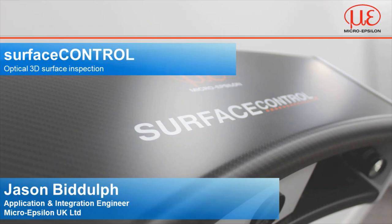Hi, my name is Jason Biddulph and I'm the UK's technical lead for all 2D and 3D and turnkey system solutions within the MicroEpsilon portfolio. Today I'll be discussing a select few applications that have been solved using MicroEpsilon 3D surface inspection technology and demonstrating why the ability to measure to single micron resolution really does matter in today's industry.